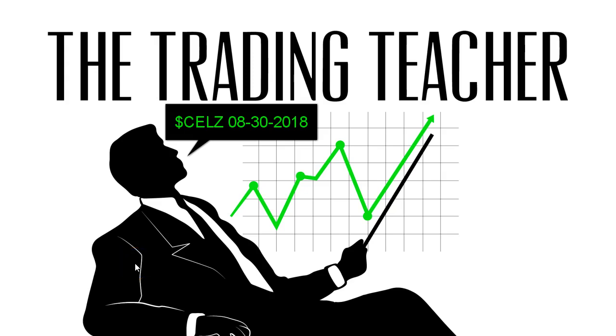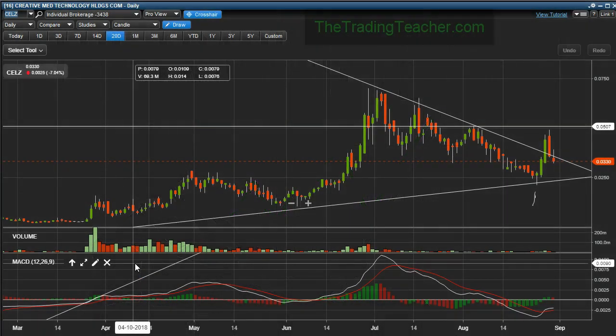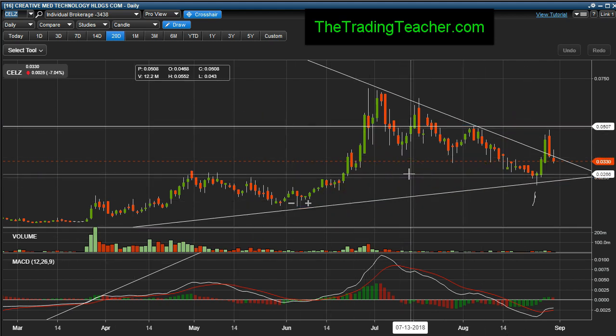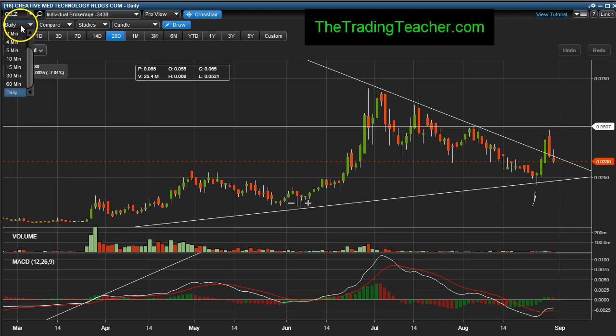Traders, open here August 30th, 2018 — after the market closed, it's a Thursday. Going to report on CELZ, Creative Med Technology. Just providing another update: it tested 0.032 today and after that she bounced.